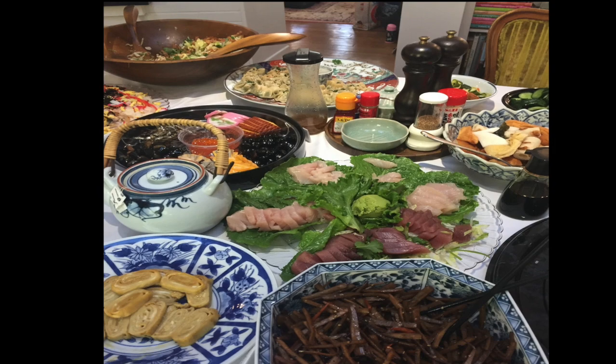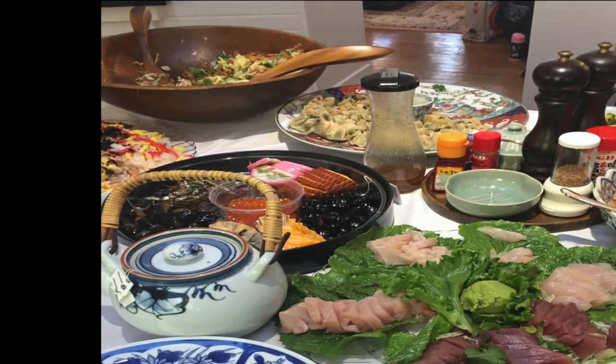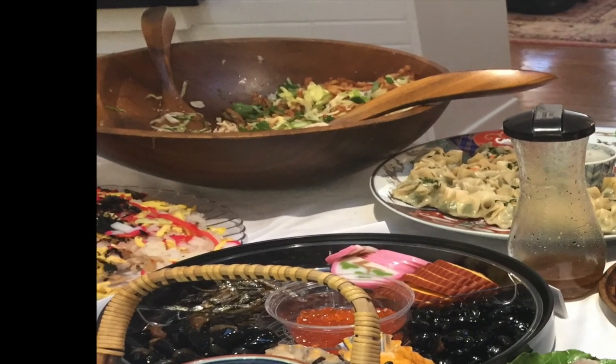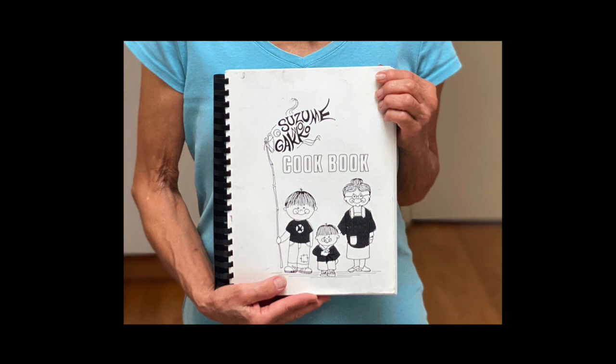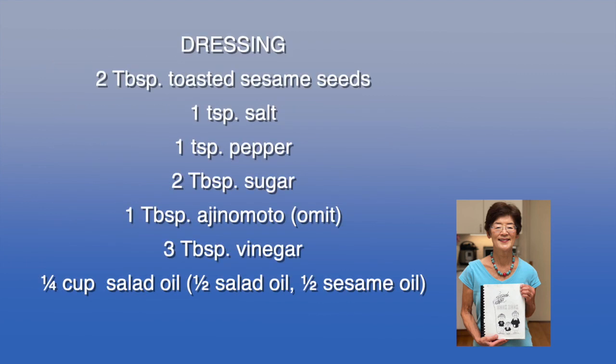I first ate Chinese Chicken Salad over 30 years ago when my sister-in-law Helen brought it for New Year's. Notice that the chicken salad in the back is almost gone, ready for a refill. Helen's recipe for dressing is similar to the recipe from Suzume no Gakko. We don't usually use dressing at New Year's, but on other occasions we add salad dressing. We substitute wonton strips for the maifun and omit the one tablespoon of MSG. Remember to use dressing lightly so your salad will remain crisp and crunchy.